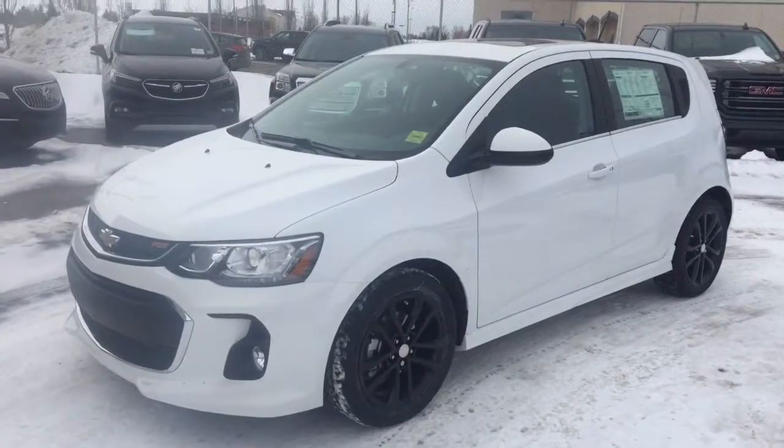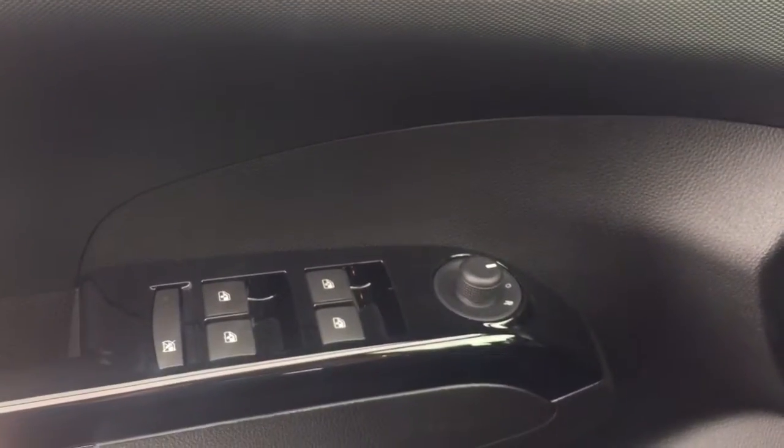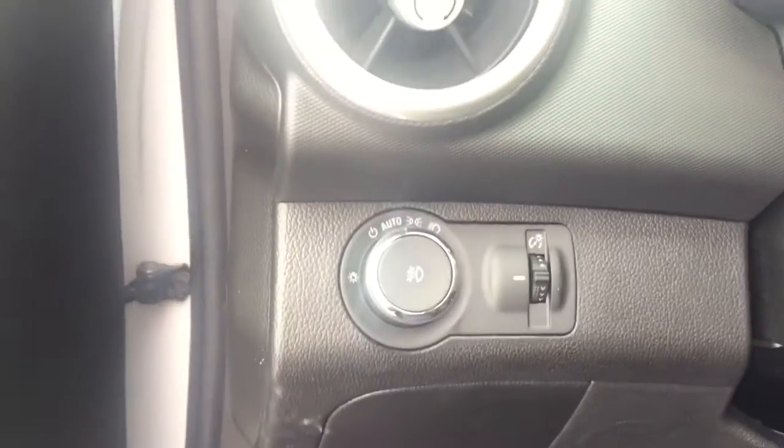Welcome to Davis Chevrolet. This is a 2017 Chevrolet Sonic in the color white. Some features include power locks, power windows, power mirrors, and automatic headlights.